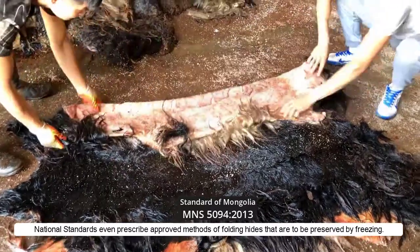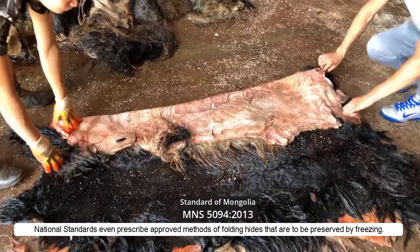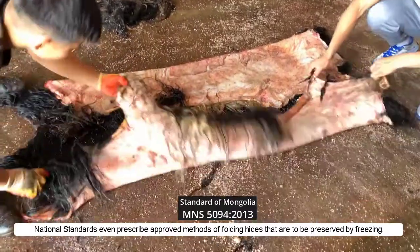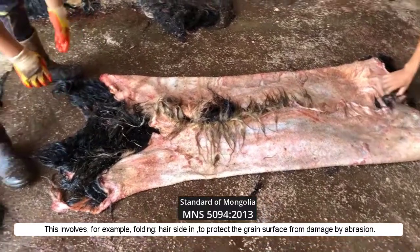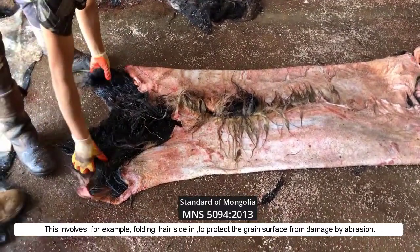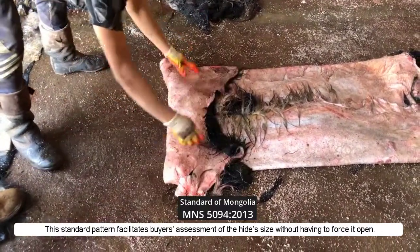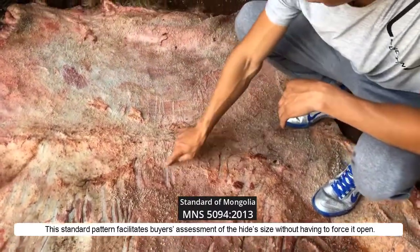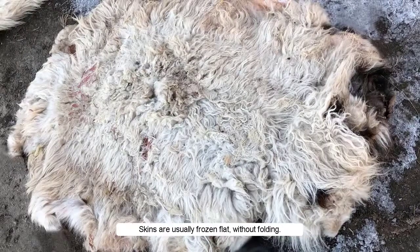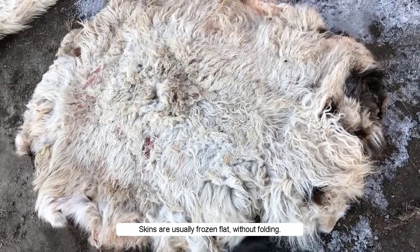National standards even prescribe approved methods of folding hides that are to be preserved by freezing. This involves, for example, folding the hair side in to protect the grain surface from damage by abrasion. This standard pattern facilitates the buyer's assessment of the hide size without having to force it open. Skins are usually frozen flat without folding.